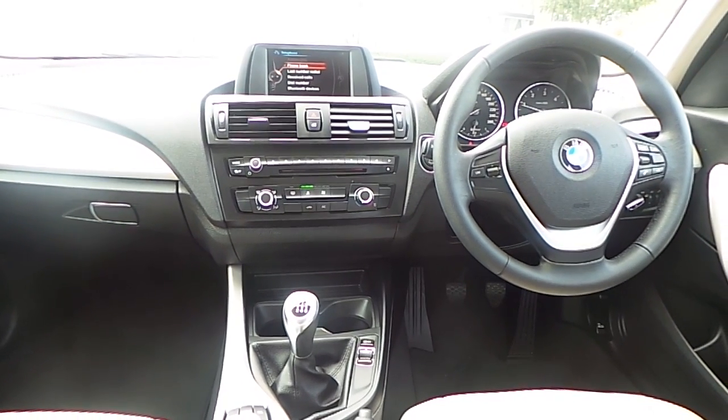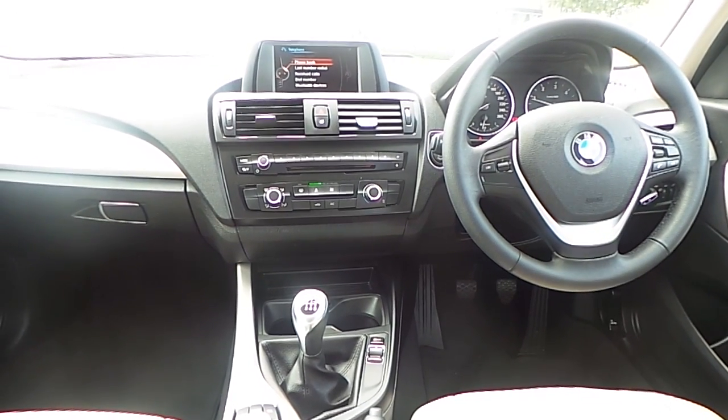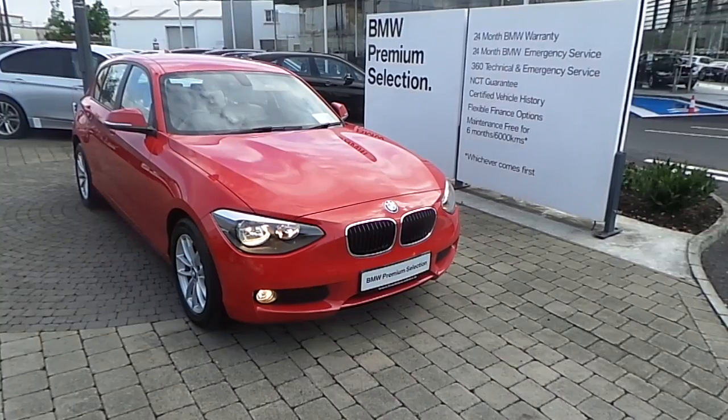Also fitted in this 1 Series is Bluetooth connectivity for your mobile phone and for audio streaming, air conditioning, driver performance control switch, and a 6-speed manual gearbox.